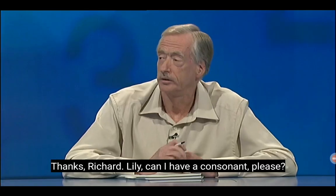And Trevor, last letters, please. Thanks, Richard. Lily, can I have a consonant, please? T.